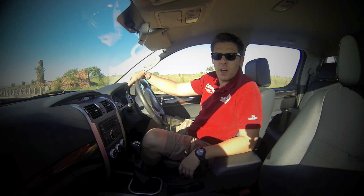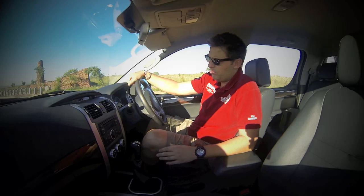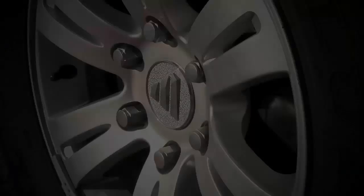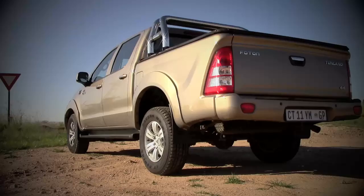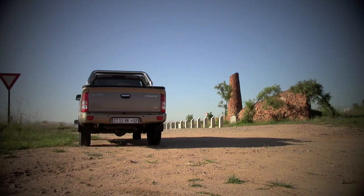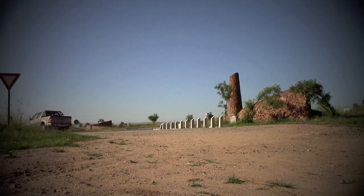For a double cab bakkie, the interior of the Tunland is actually pretty impressive. It's got a decent audio system, USB, Bluetooth, very good air conditioning, electric windows, and a couple of airbags. The Tunland as a whole seems well built. Is it as good as more established brands? Perhaps not quite, but it comes very, very close, and it is priced well below the more established double cabs.